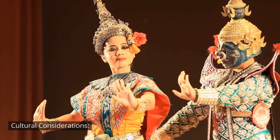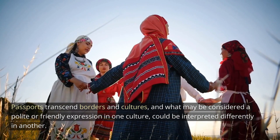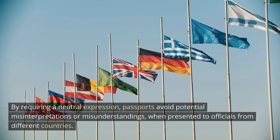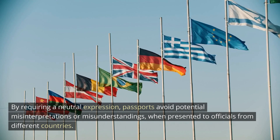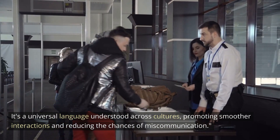Cultural considerations. Passports transcend borders and cultures, and what may be considered a polite or friendly expression in one culture could be interpreted differently in another. By requiring a neutral expression, passports avoid potential misinterpretations or misunderstandings when presented to officials from different countries. It's a universal language understood across cultures, promoting smoother interactions and reducing the chances of miscommunication.